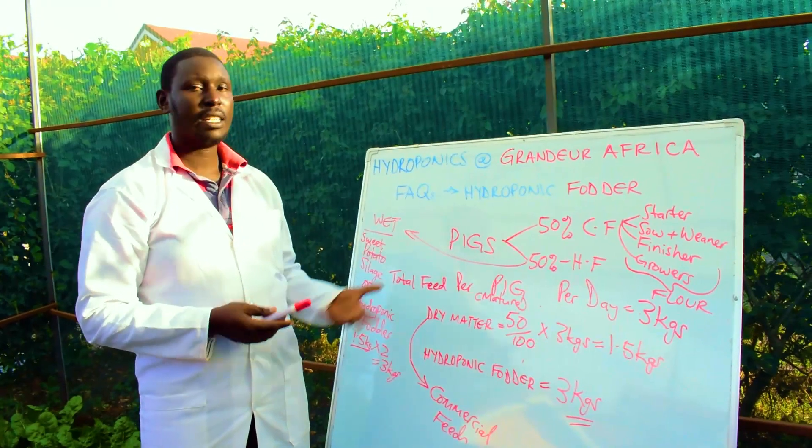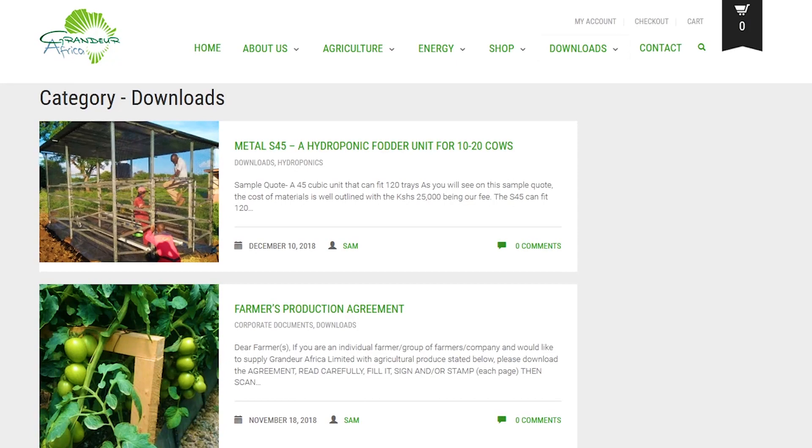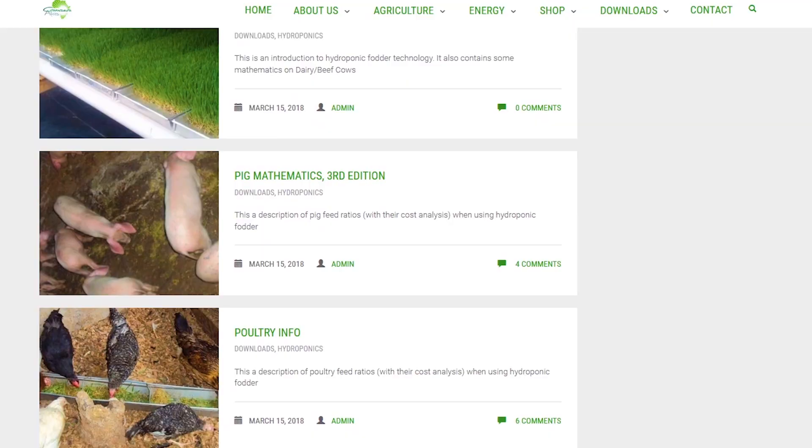For more information on the different pig stages and the amount of feed per pig per day, you can get that free of charge on our downloads tab on our website. That is all about the pigs.